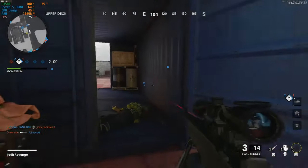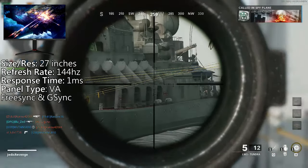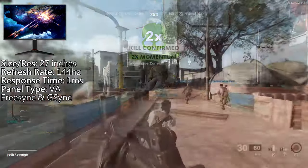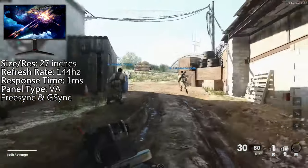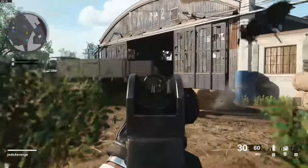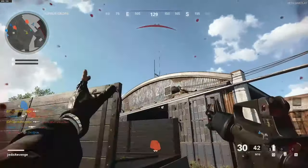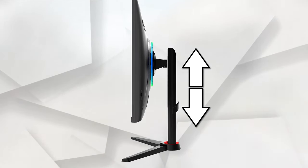So kicking things off, we have the Viotek GFV27DAB. It's 27 inches, has a refresh rate of 144Hz, a 1ms response time, all with its VA panel. It also is both FreeSync and G-Sync compatible, meaning that you will have zero screen tearing if you're using a compatible AMD or Nvidia graphics card. Another awesome thing about this monitor will have to be its stand. When you search for 1440p 144Hz monitors in this price range, you'll find that the majority do not have a height adjustable stand, but this Viotek monitor does, which is a huge plus.